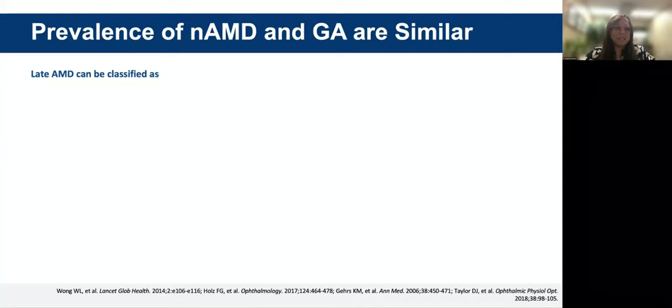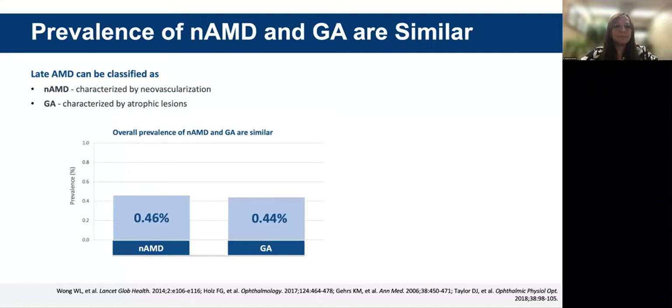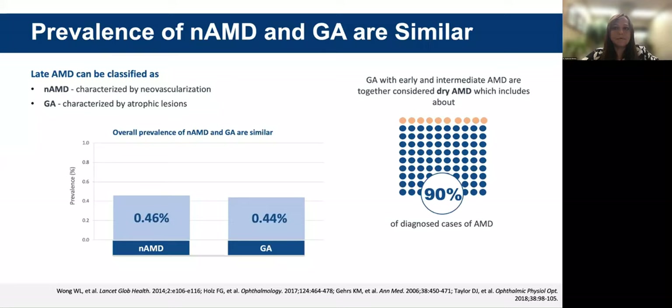Late macular degeneration can be classified as either wet or neovascular macular degeneration, classified by the choroidal neovascular membrane, or geographic atrophy characterized by atrophic lesions. Overall, the prevalence of neovascular AMD and geographic atrophy are similar. We know that 90% of diagnosed cases of macular degeneration are dry or inactive.